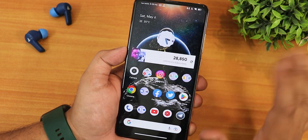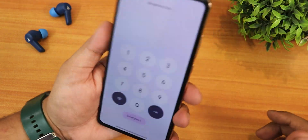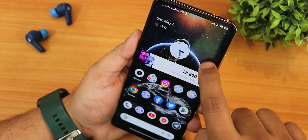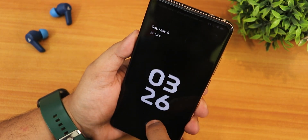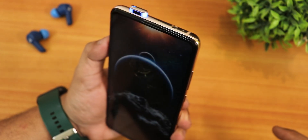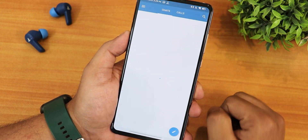The fingerprint scanner is working perfectly fine overall. For face unlock, swiping up from the lock screen unlocks quickly — the speed is great with no issues. App lock is also working perfectly fine.